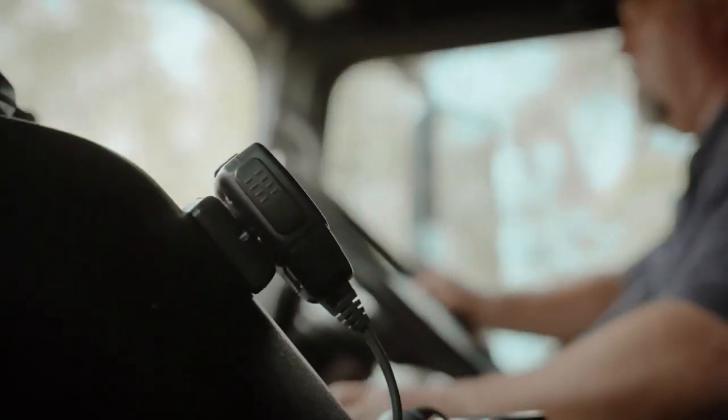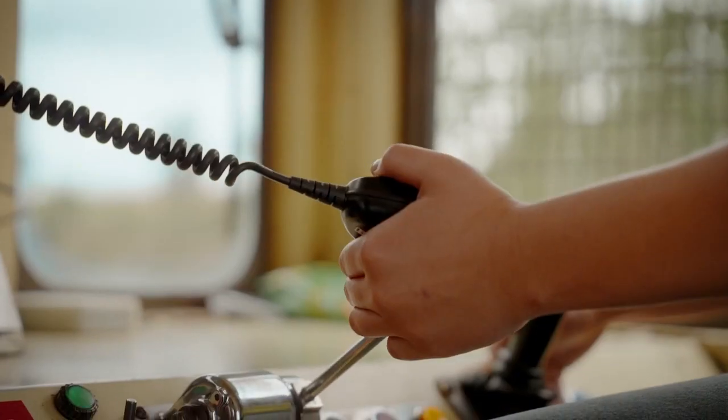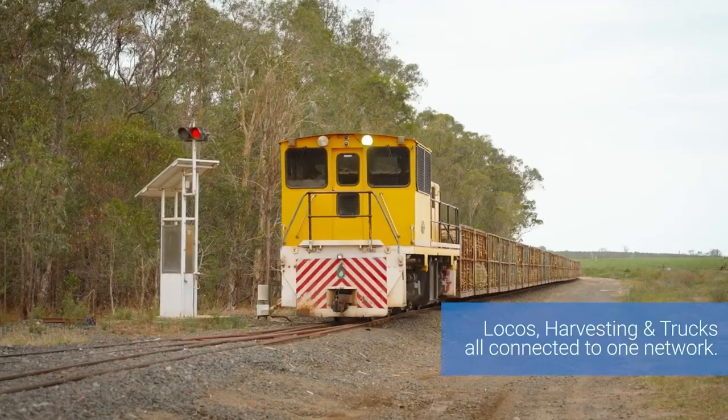We started this operation with radios in the trucks, then we realised that the harvesters were the next progression. Working with Paul and his team at Isis, we moved into the locomotives and then the rest of their fleet infrastructure. Now we've got anybody operating on the network that we can talk to.